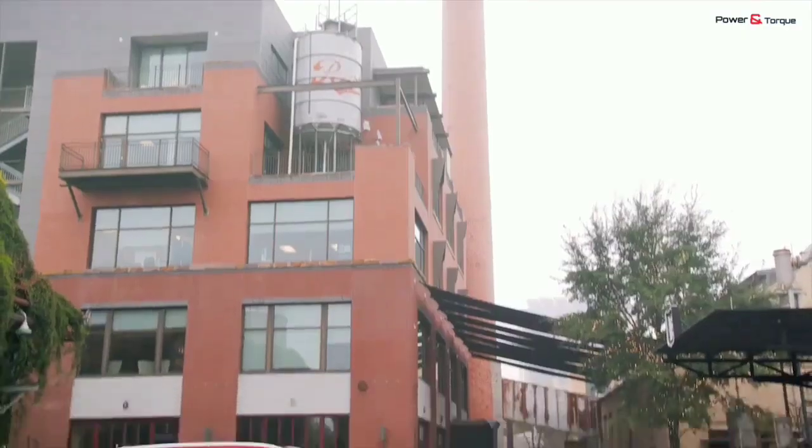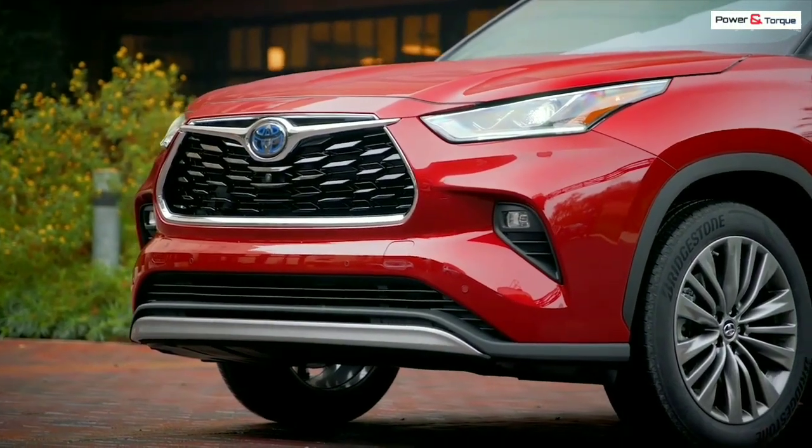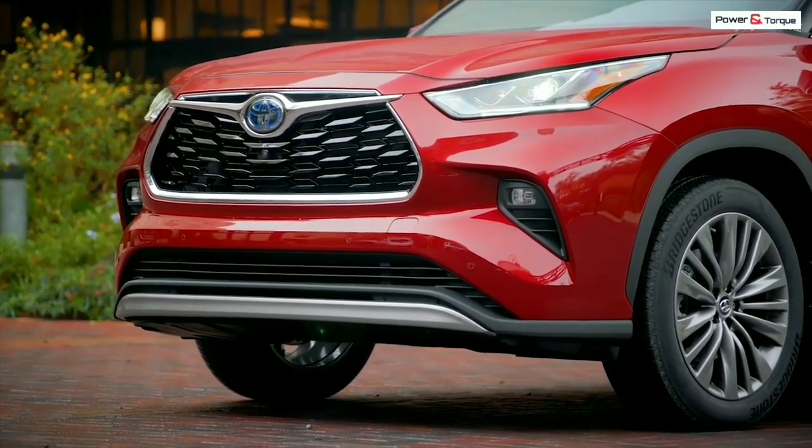Toyota says aerodynamics have improved as a result. You get 18-inch alloy wheels as standard, but for the first time ever, the Highlander is available with 20-inch wheels.